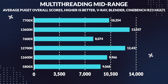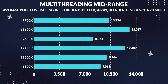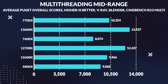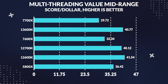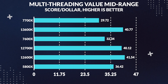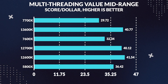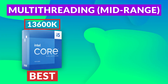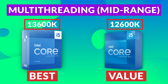Moving to mid-range multi-threading performance — much like what we saw in content creation — the 13600K amazingly performs the best out of all of them, beating the last-generation i7-12700K by 5% and the 7700X by an impressive 27%. So the 13600K is the best CPU for multi-threading in the mid-range. For value, the 12600K proves to be the best performance per dollar, providing 2% more performance per dollar than the 13600K, though the 13600K still offers excellent value as well. The 13600K performs best overall in this price range, while the 12600K offers the best value — consistent with what we saw in content creation.